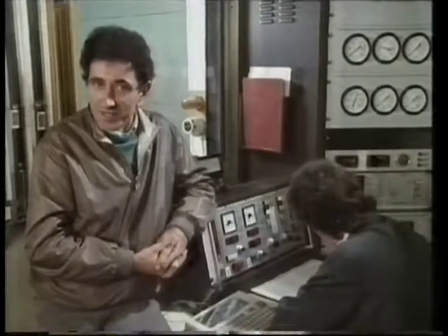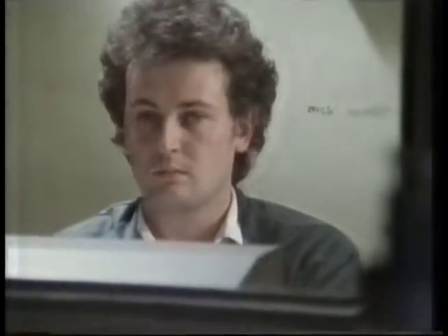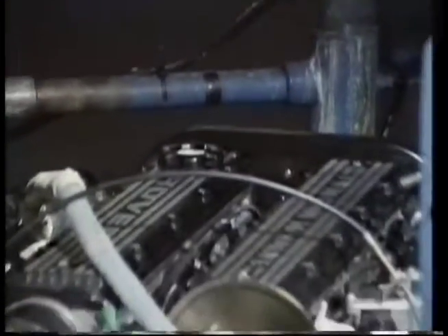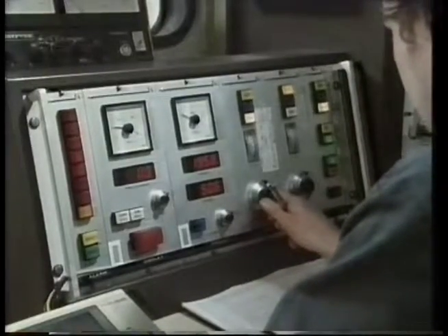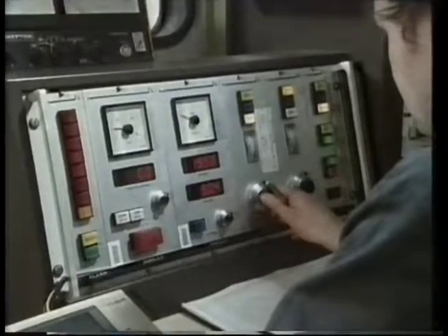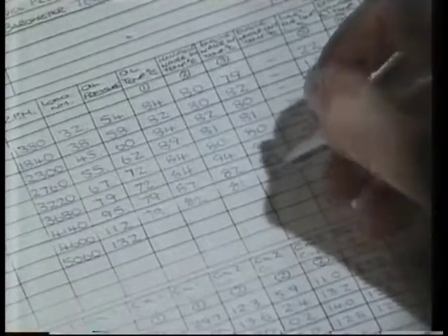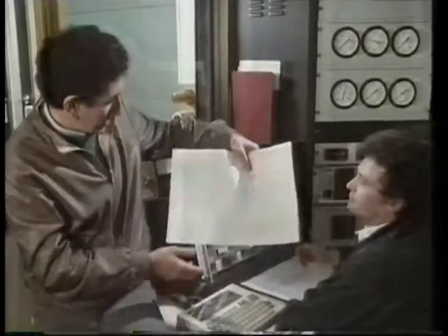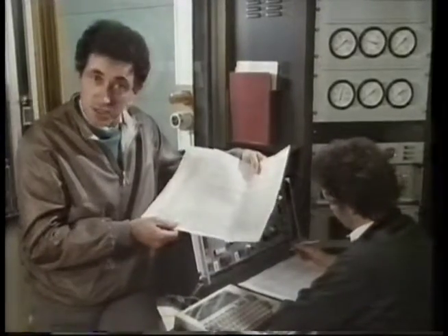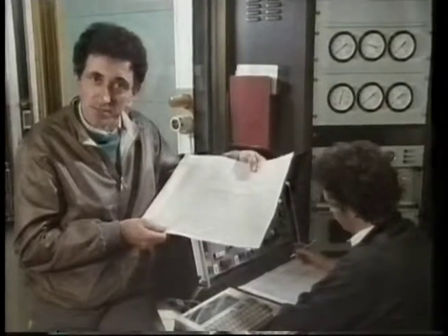Before any new engine is even put in a car, it undergoes an extensive test program. It's subjected to a whole range of speeds and loads, and for every set of conditions, the engineers can vary the fuel mixture and the spark timings to get the optimum settings. The results are usually referred to as the engine map, and the technique as engine mapping. It's this set of results, the engine map, which forms the basis of the software for the engine management system in the finished car.